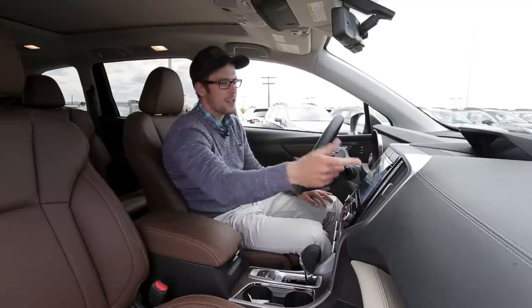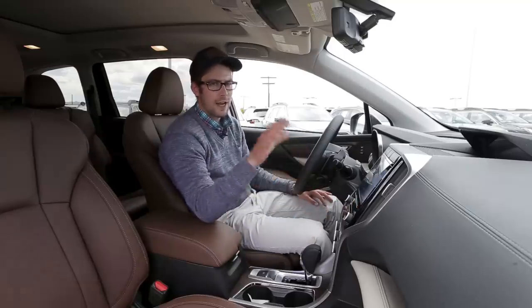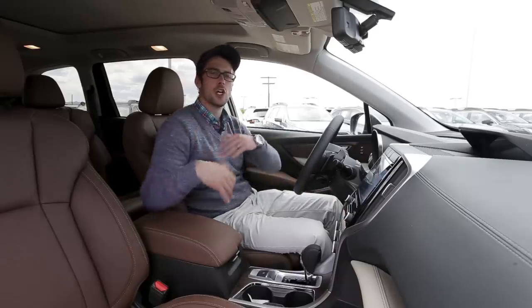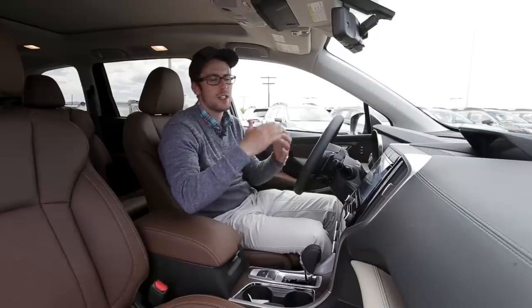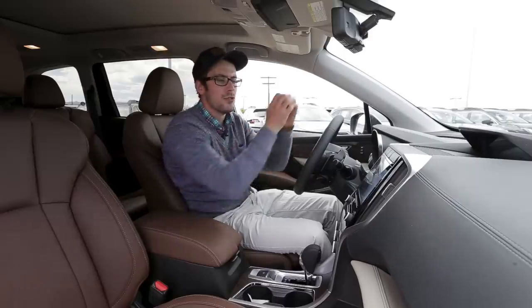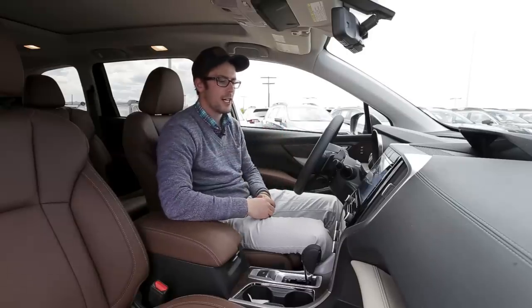As we go over to media, everything is going to be the same. The big thing with this infotainment system is that it now has an available Wi-Fi hotspot so all your kids in the back can hook up their devices to the Wi-Fi network. That's available through AT&T — you do need to sign up for it. But it's not just for software updates — you can actually have a built-in Wi-Fi hotspot in the car, which is really nice.